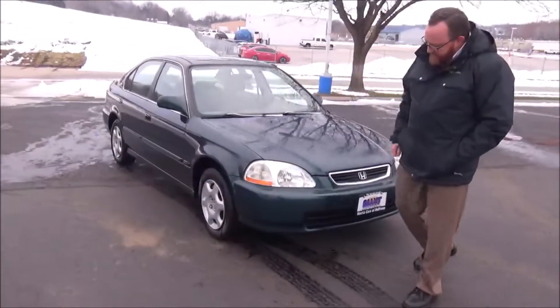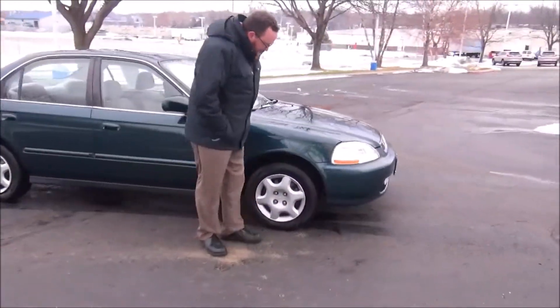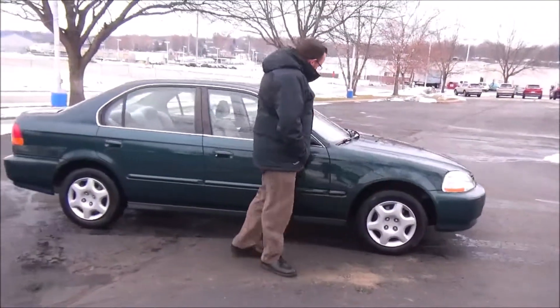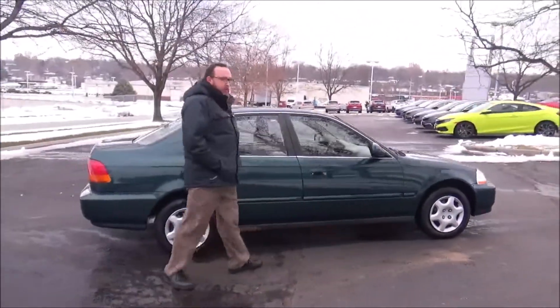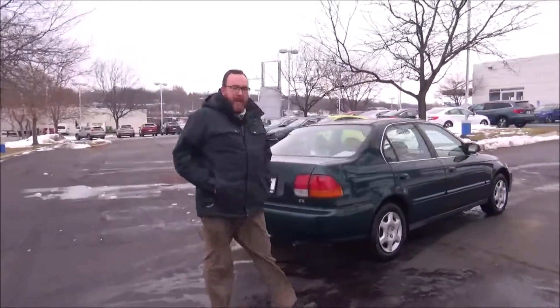A little bit of hail damage, 14-inch steel wheels with hubcaps, lots of tread on the tires, breakaway mirrors, reinforced steel door beams, body side moldings to help protect from door dings. The car has passed its mechanical inspection and is being sold as-is.